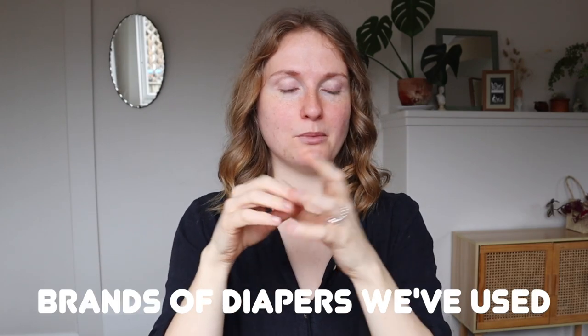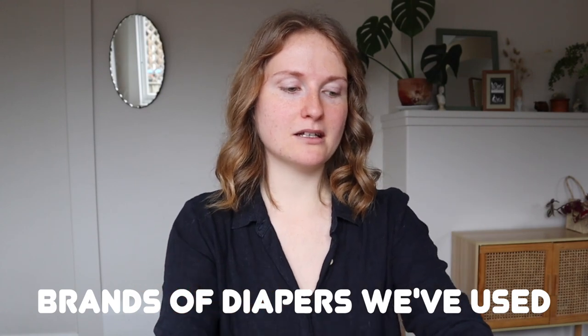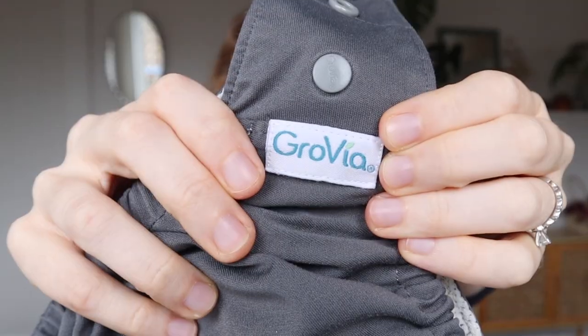The next thing I'm going to talk about is the brands of diapers we've used. The first brand is Grovia. A lot of people completely love them, but I did not. I talked about my cons with hybrids and I think that holds true — they just don't clean as well. The theory behind the shell not getting soiled just never works for me, and so I bought a couple of these and I wish I hadn't.